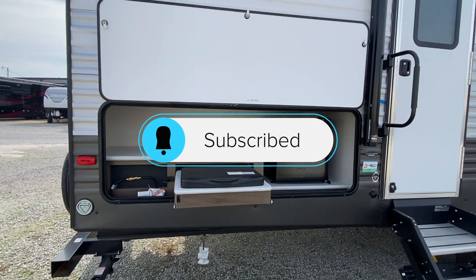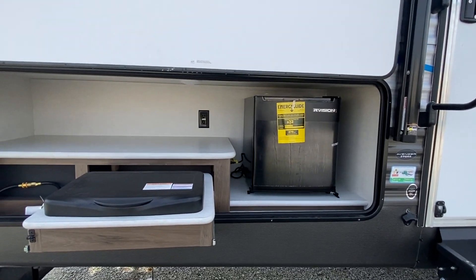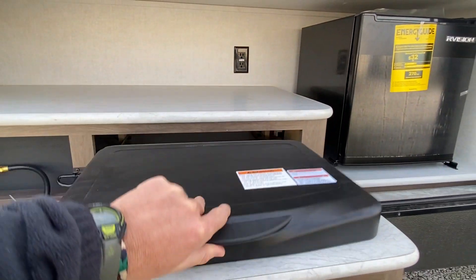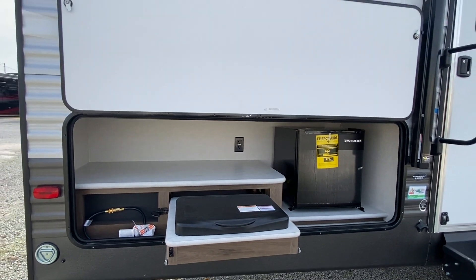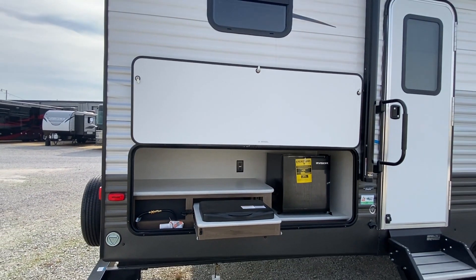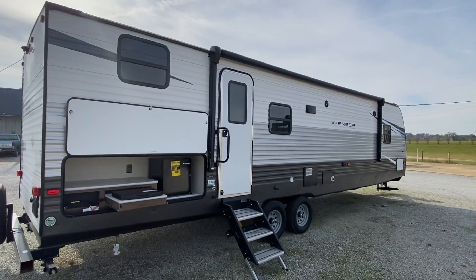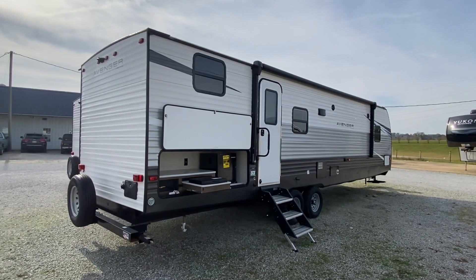You've got your outdoor kitchen here — a smaller fridge, and you do have the gas stove with two burners. Plenty of storage space there. If you're preparing food, like me, you have everything out of the kitchen just in case. Seasonings and stuff like that would be a great space to set those.